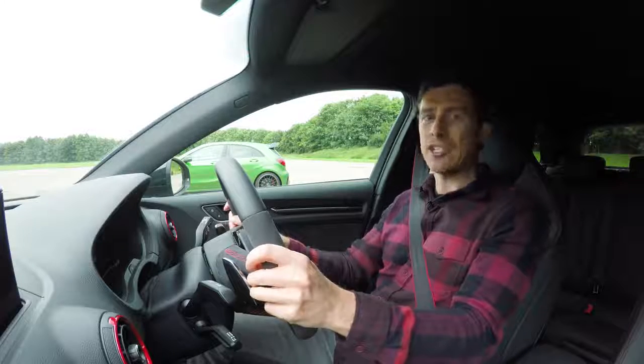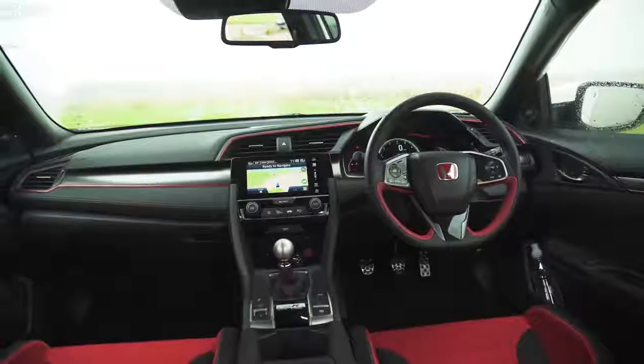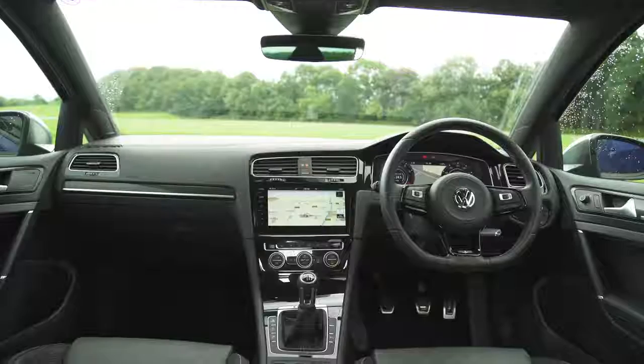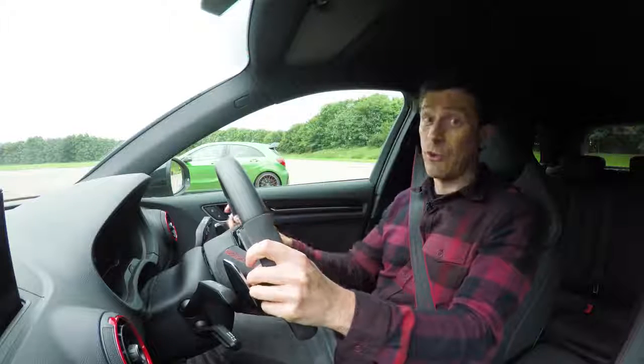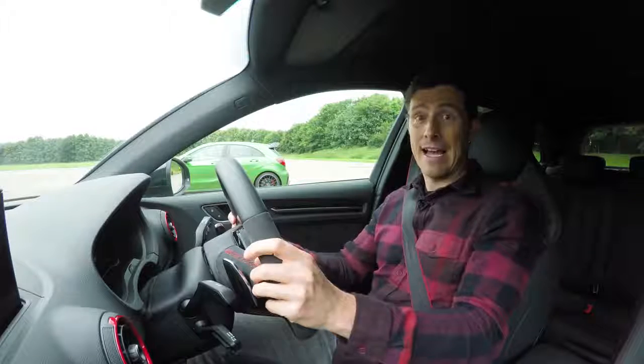We're going to have a mega hot hatch drag race. Now, I should point something out — this Audi and the Merc are both automatic and they have launch control. The other three cars, they're manual, so driver's skill is going to matter with those. Also, the Civic is the odd one out. Unlike all the other cars which have all-wheel drive, the Civic is front-wheel drive. Let's see how that plays out right now.